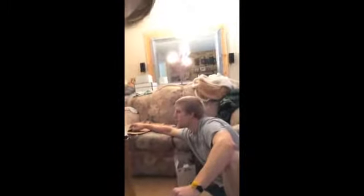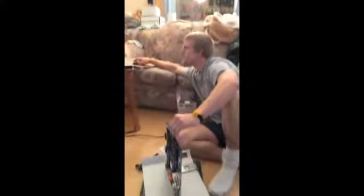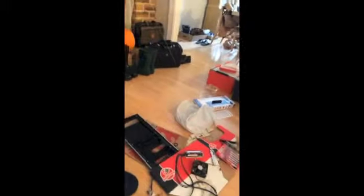Hi everyone, I'm Brittany Westermeyer, and this is my husband Andrew. He is making a computer, which is right there on the floor. As you can see, we've kind of got a mess going on — we've got computer things everywhere.